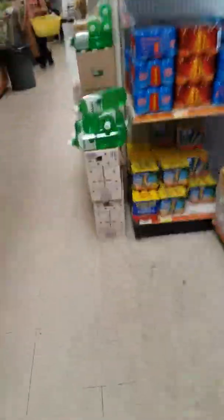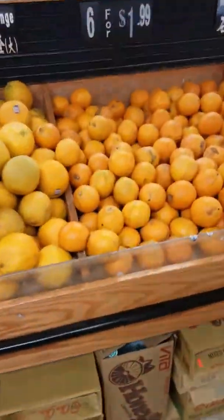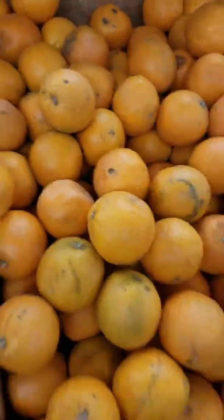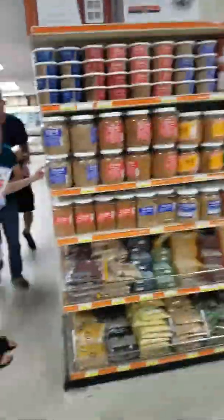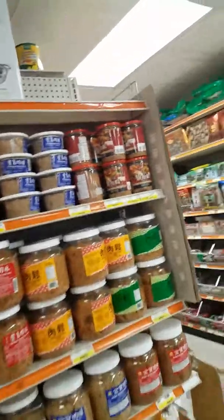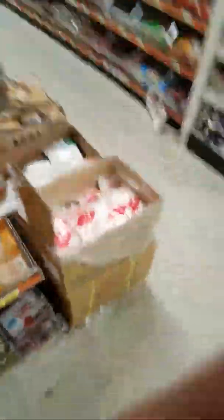Bananas. What? Corksy. Look at this. Oh, that's pretty cool. Let's take a look over here. Thank you.